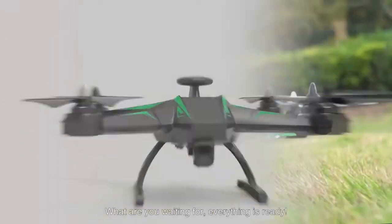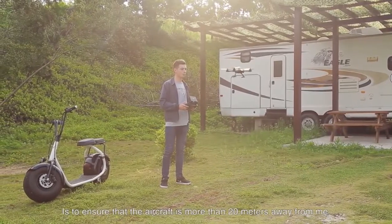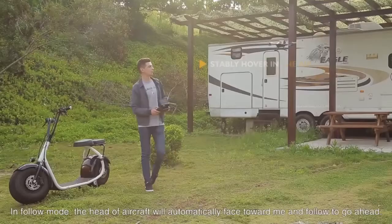What are you waiting for? Everything's ready. The premise of starting the follow mode is to ensure that the aircraft is more than 20 meters away from me. In follow mode, the head of the aircraft will automatically face toward me and follow to go ahead.